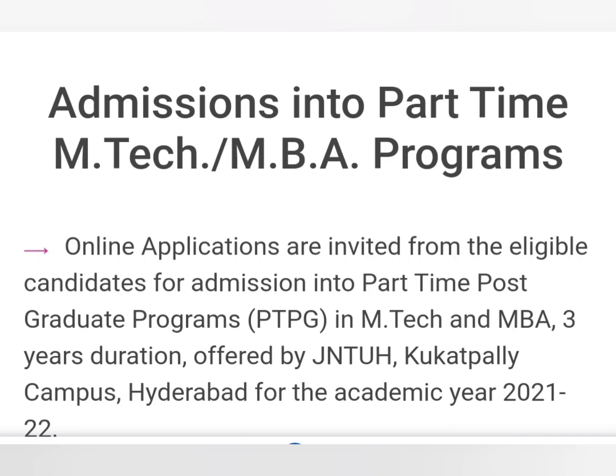You will be able to apply on the AICTE website. If you are interested, apply through the AICTE website.